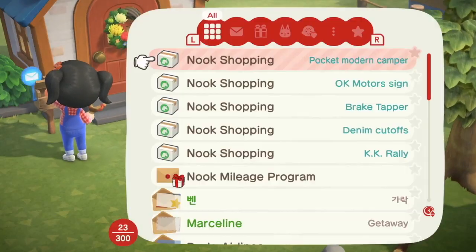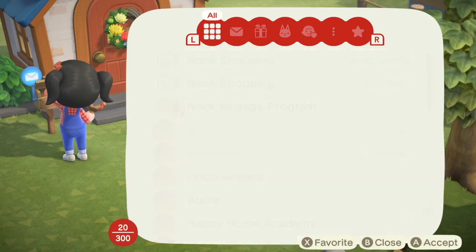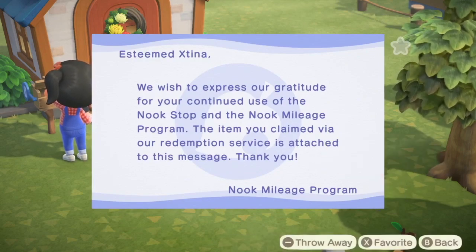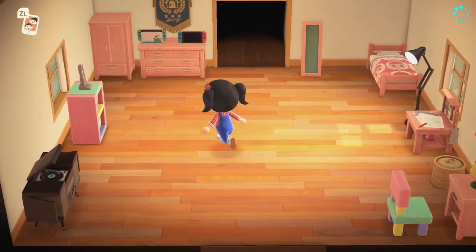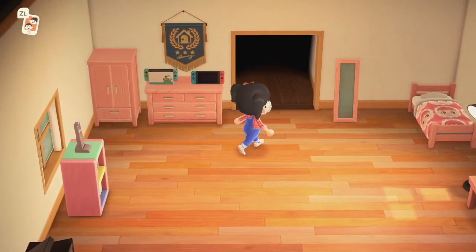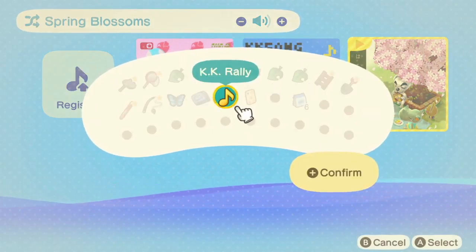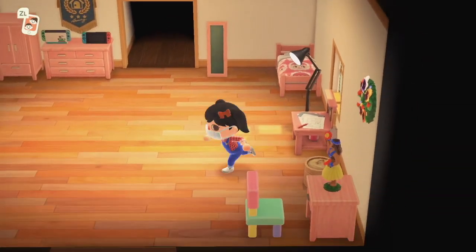Let's check the mail. I did change some things - I customized all of the wood furniture pieces to be the pink stained wood. And let's add the KK song. So I finally figured out how the music works. I had to purchase a different radio instead of the one that Tom Nook provides, and then you can finally add the song - the one he provides doesn't actually play music.